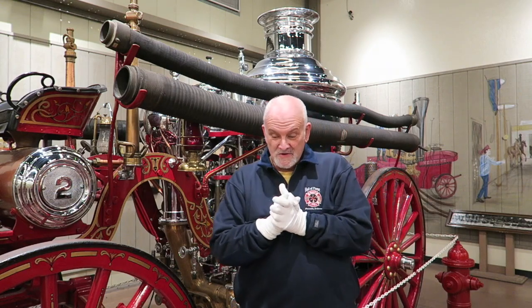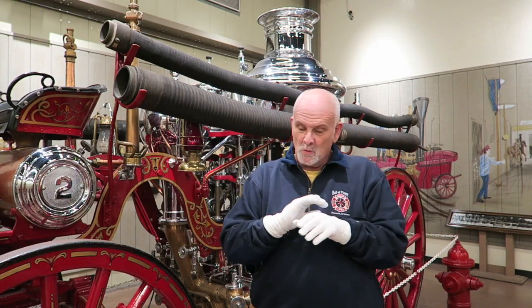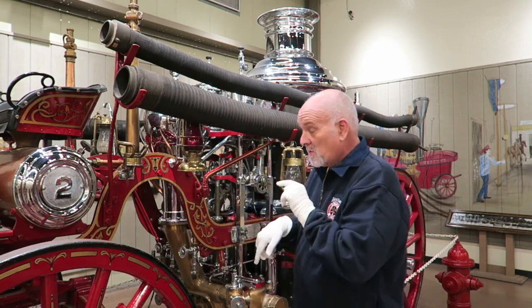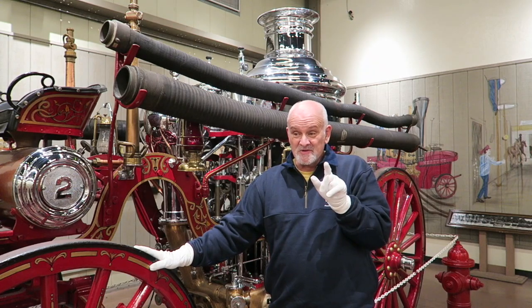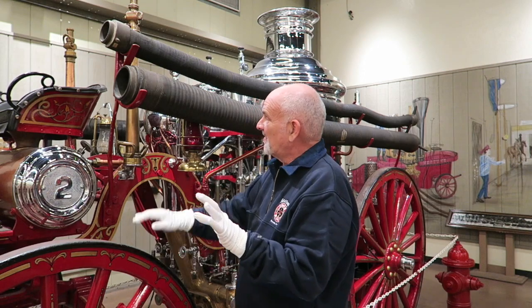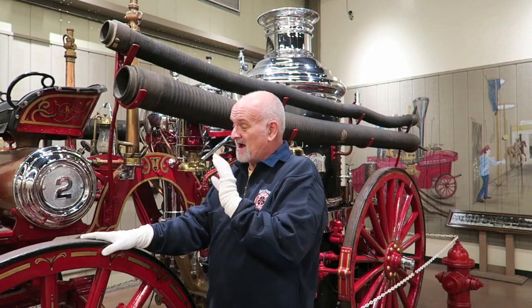Hey everybody, I'm Mark Moorhead, Curator of Education here at the Hall of Flame Museum of Firefighting, the world's largest firefighting museum right here in Phoenix, Arizona, where if you can't come to see the museum, we bring the museum to you. And today what we're bringing to you is one of the real prides of our collection, a real American classic — this is a steam fire engine.